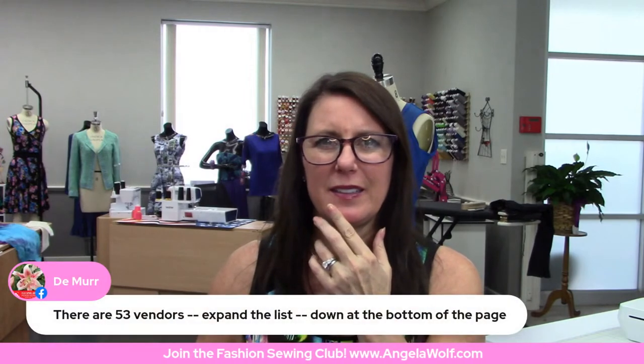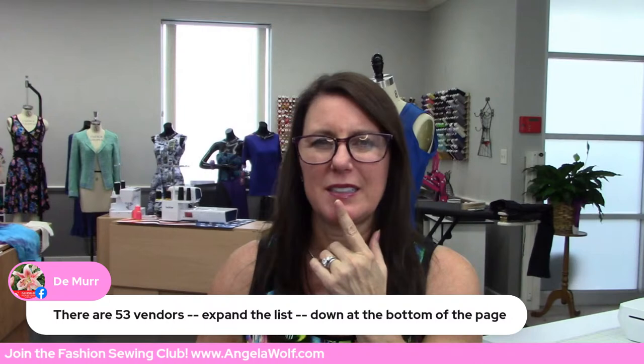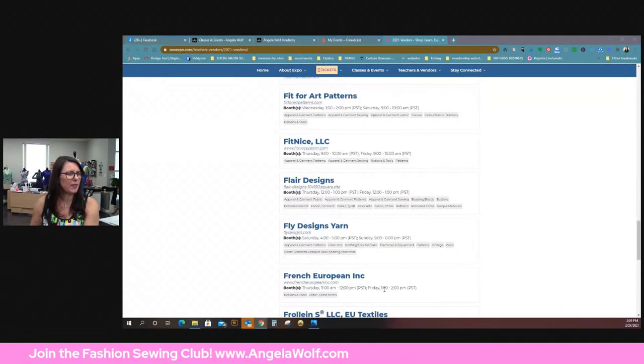Yep, 53 vendors. There are a couple I was surprised not to see on here, but it's kind of difficult if you don't have access to do a live stream, or if you're not comfortable with it — so that could be a reason too. Oh, there's Joe — French European Inc. He's going to be on Thursday 11 to 12 and Friday 1 to 2. And don't forget — if you pay the six dollars, I'm on the free stage with 'How to Sew: Tips for Sewing Jeans,' which many of you have seen already, but if you just want to join, it's on there.